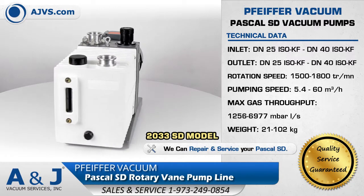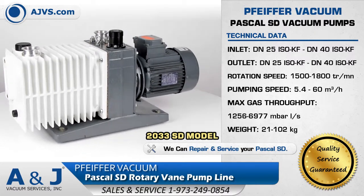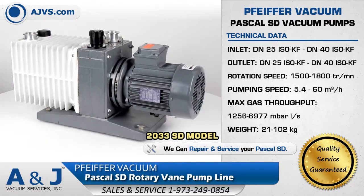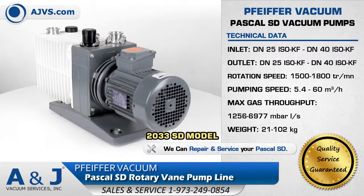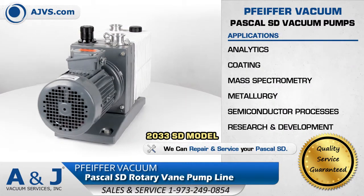It also has a vertical sight glass to easily inspect oil levels. A gas ballast is also available on the Pascal SD that enables the pumping of condensable vapors. The Pfeiffer Vacuum Pascal SD line is a reliable solution for applications in research and development.